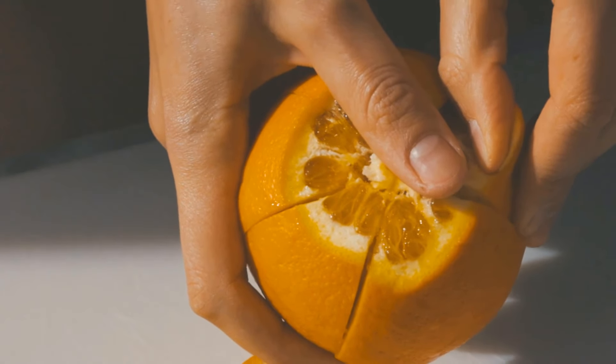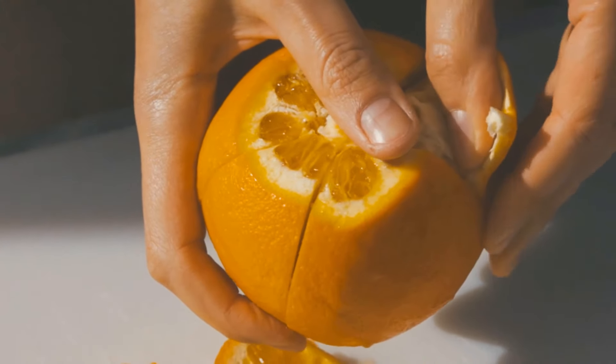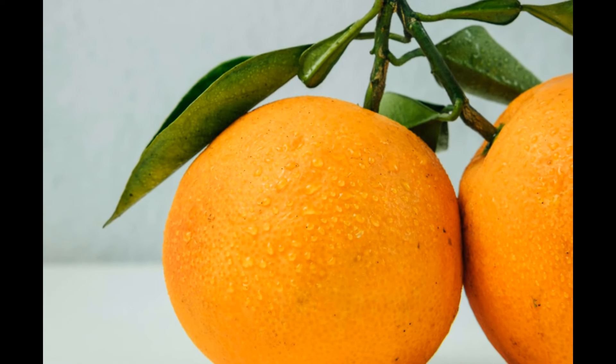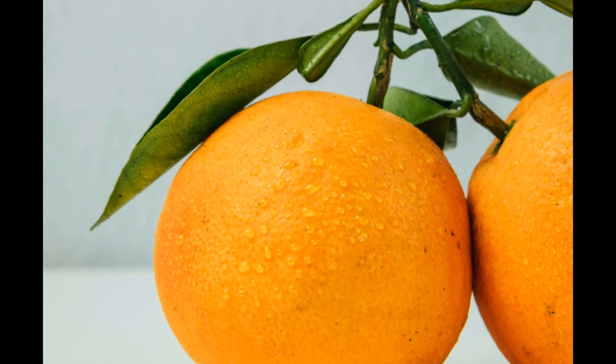The peel of an orange can help you get beautiful skin in many ways and can be used in many remedies. Here are 10 benefits and the remedies that go with them.